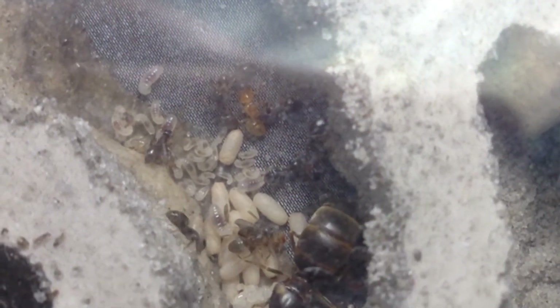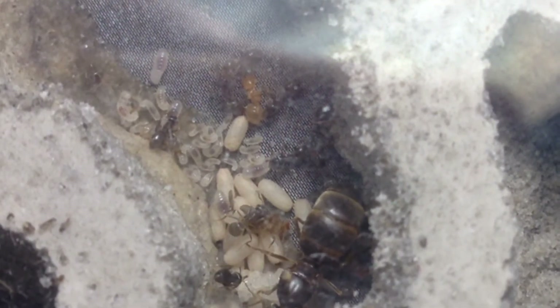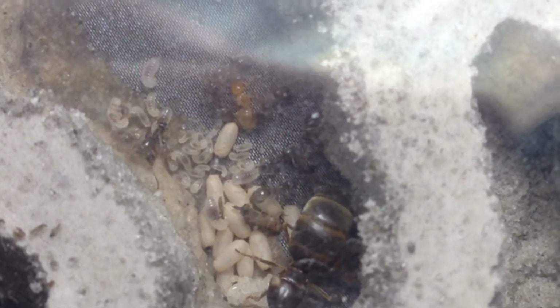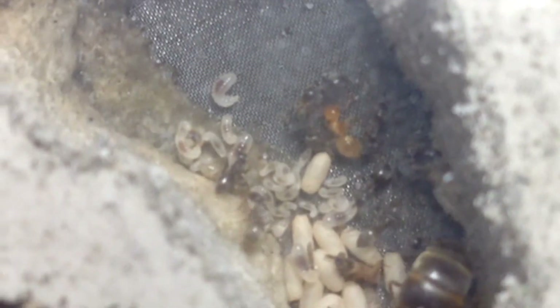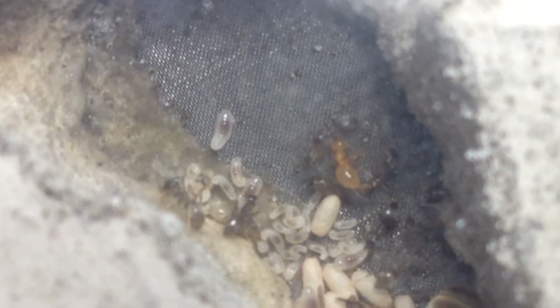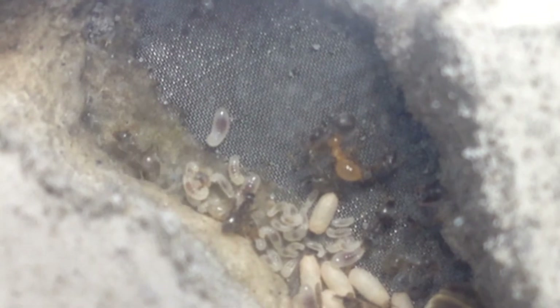What you are looking at is my Lasius Neoniger colony, and you can see there was an orange ant born in this colony.